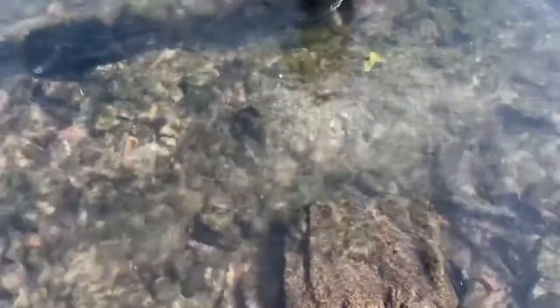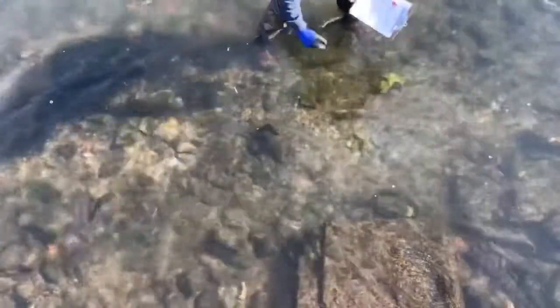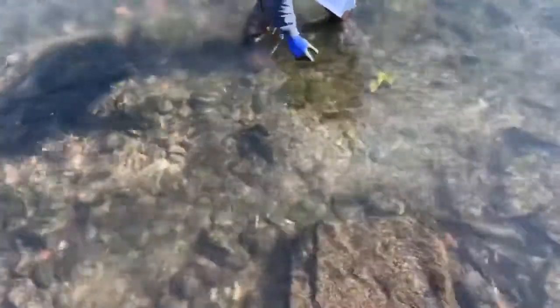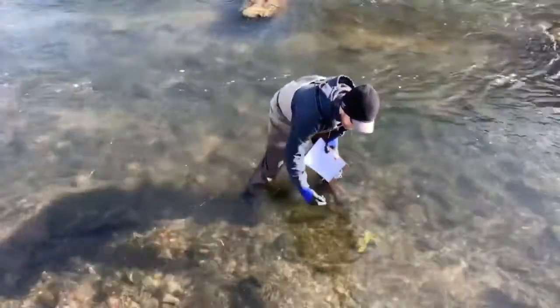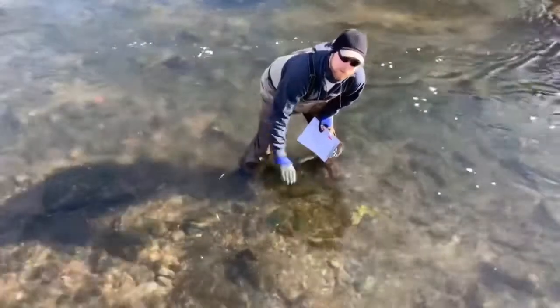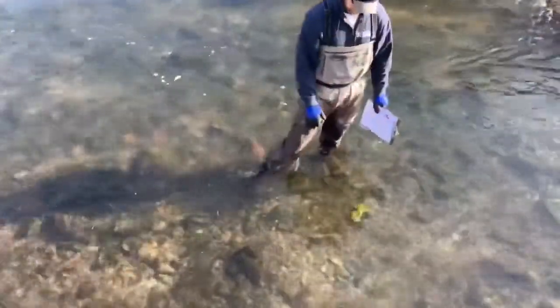Here we have two great examples of a trout redd, distinguishable by the lightness of the gravel — roughly basketball-sized in shape. The reason we can see it is light like that is because the female has taken her tail and cleaned out the fine substrate. Once she finds a suitable location to lay her eggs, she'll roll on her side and wiggle, which allows the tail to articulate enough disturbance to let those fine sediments float downstream, exposing nice gravel where the eggs can settle in between the crevices.